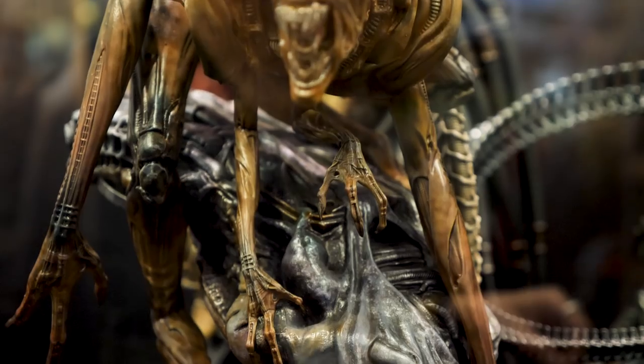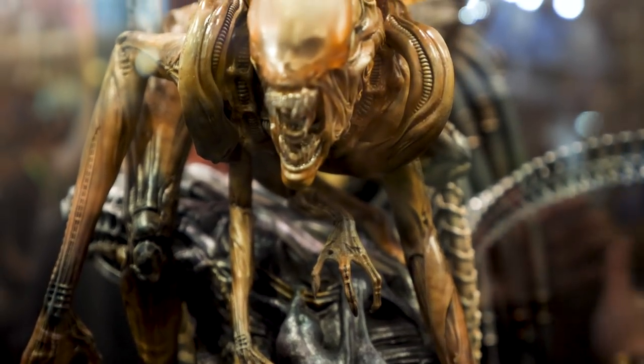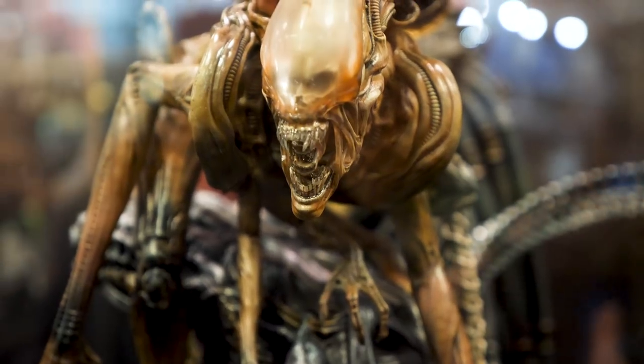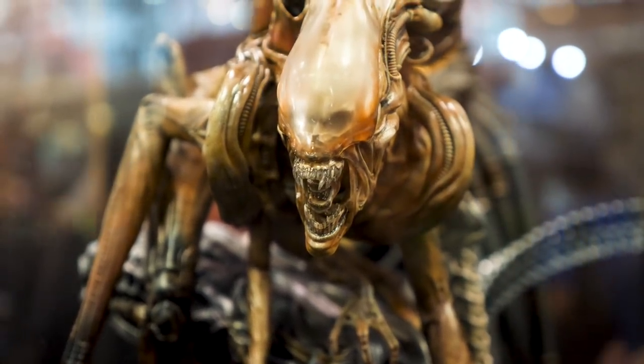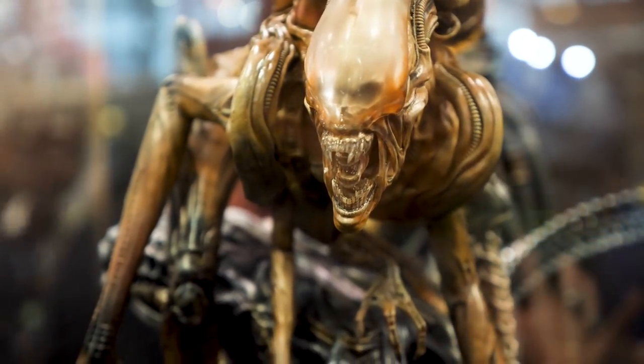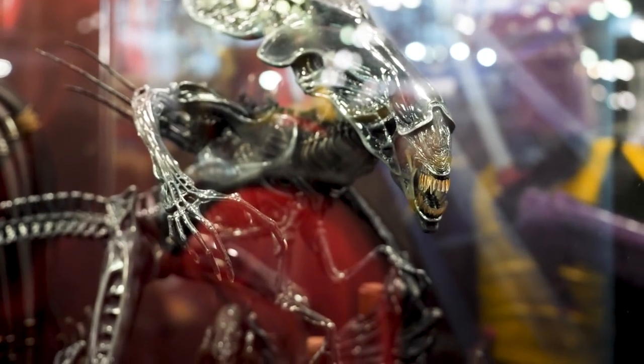Even though this is in its browns and sepias, we wanted to retain that. The mixture of the gloss and the matte really adds a lot of extra depth to it, especially inside the carapace and inside the mouth. Still got the translucent teeth — a lot to try and catch your eye, if you're entertained with the piece for a long time.